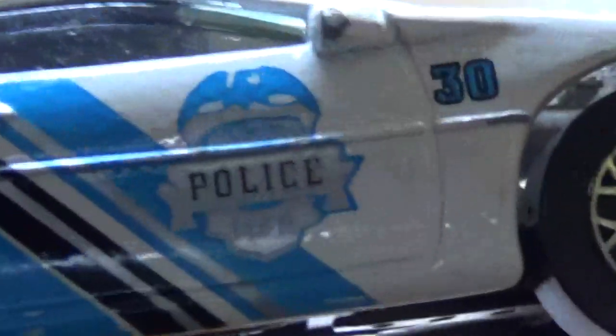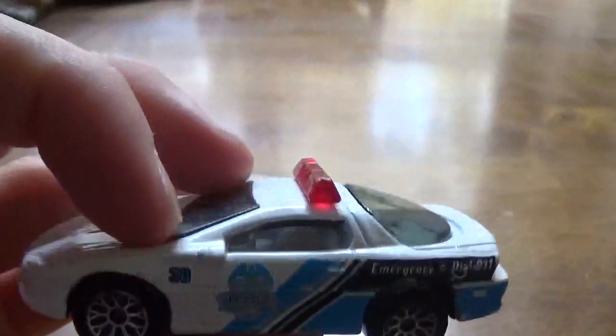Next, we're going to have the Camaro. I don't know where this one came out — this may have come in a five pack. Just Matchbox police, and with the light bar that I like.